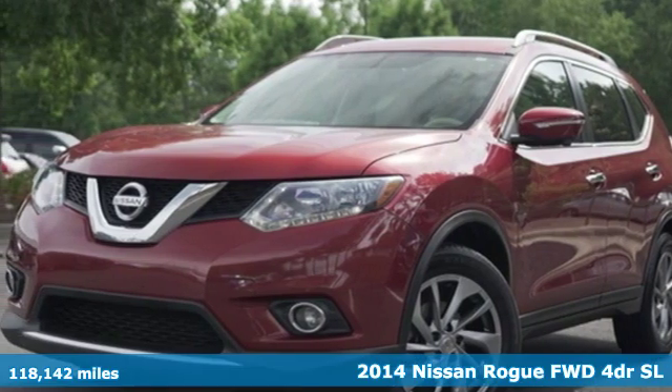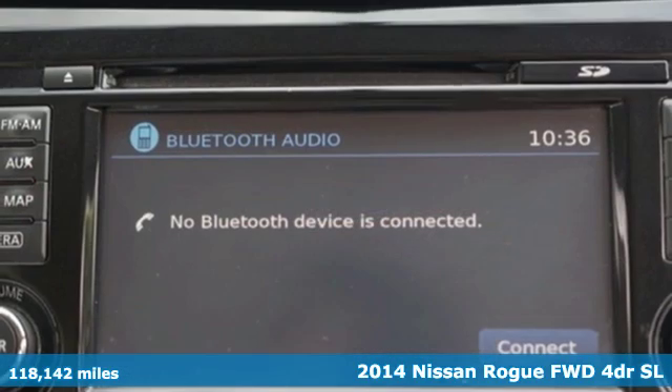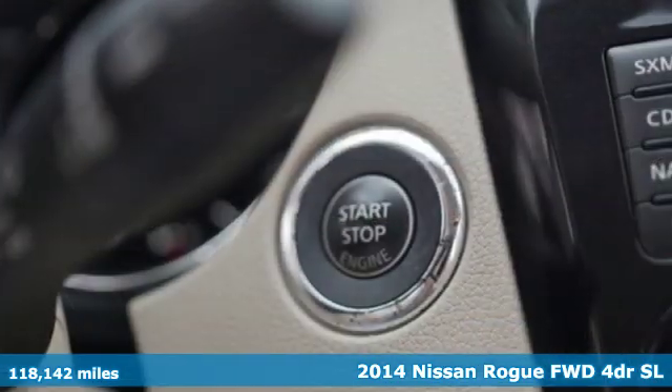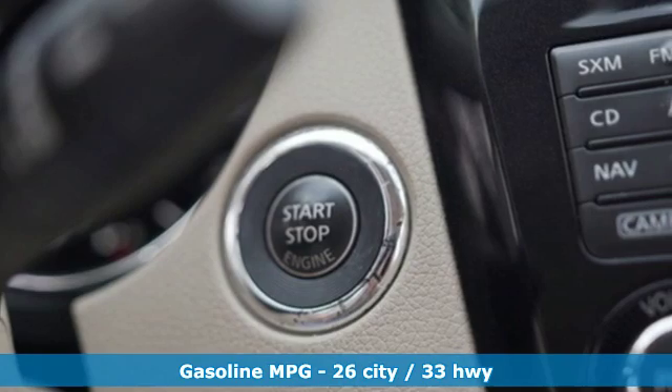It's a 2014 Nissan Rogue. It always meets your needs, and when you need more, this crossover delivers. And with features like these, every drive is a pleasure.